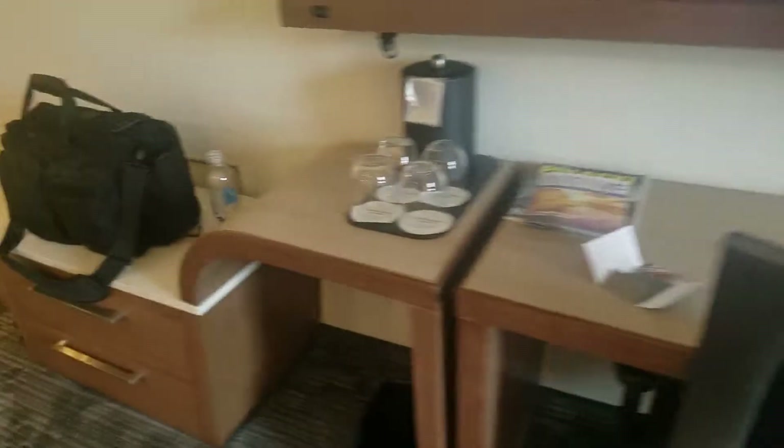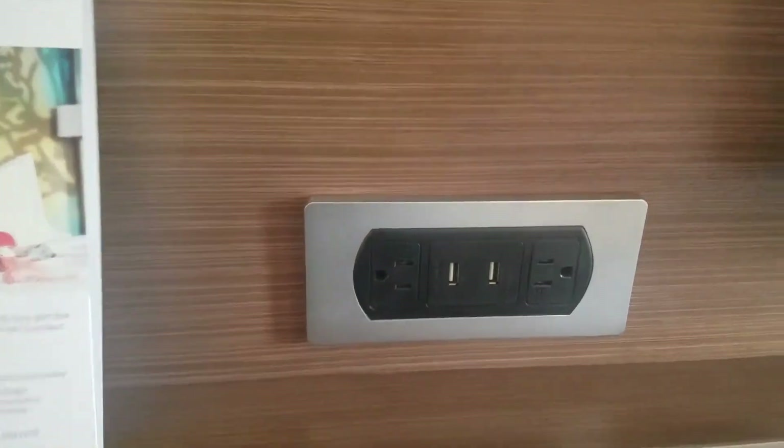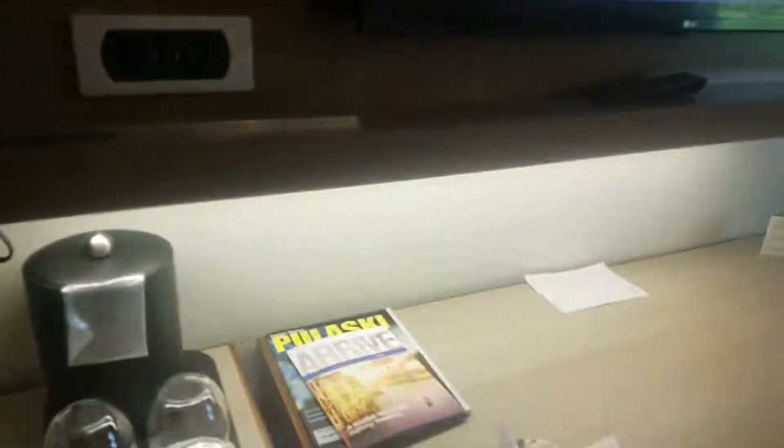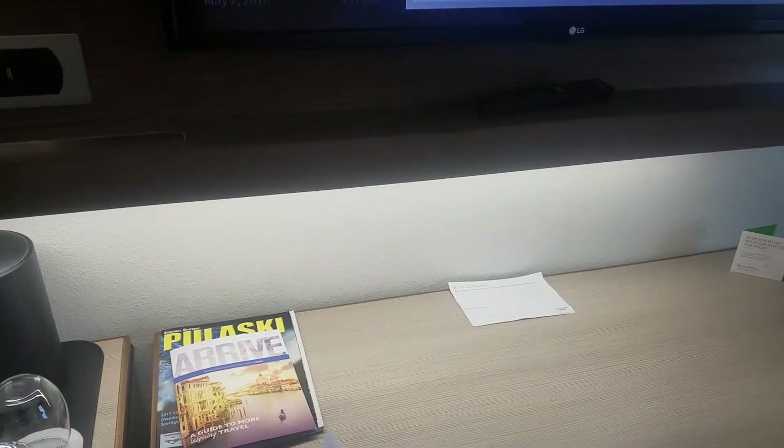That desk is on wheels, so we can pull that out. And then I guess last thing — they do have another outlet here and a light switch that controls the light underneath there. So that's it, kid. See you tomorrow.